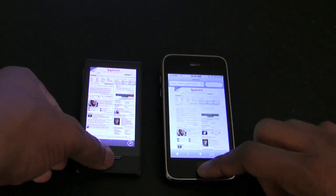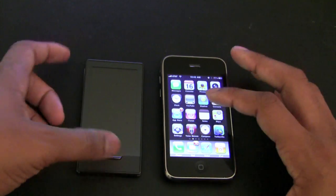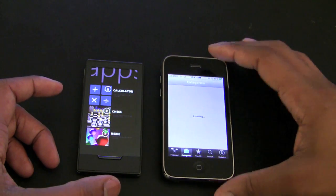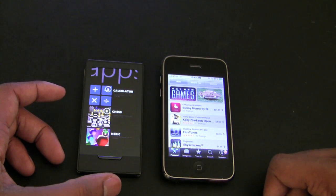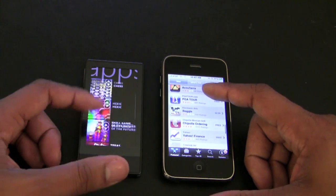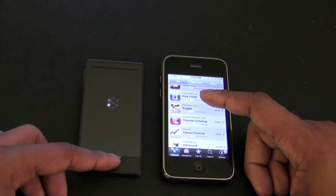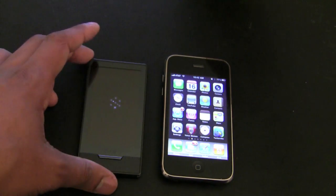The iPod Touch with Mobile Safari is just too good for browsing. Both devices do have app stores, but it's not really a fair fight — the Zune HD has about six or seven applications while the iPod Touch has a plethora of games and apps. Both are easy to navigate and purchase from. So I'm not going to really go deep into the app store comparison.